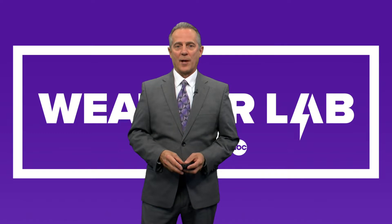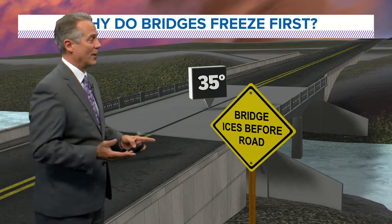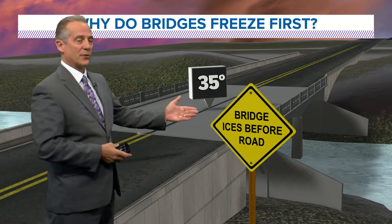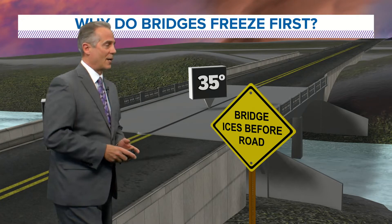Hi everyone. I'm local five chief meteorologist Brad Edwards in the weather lab talking about why bridges sometimes freeze first. You sometimes run into that scenario and sometimes there's even a sign placed there to watch out for ice on bridges. Let's talk about it.